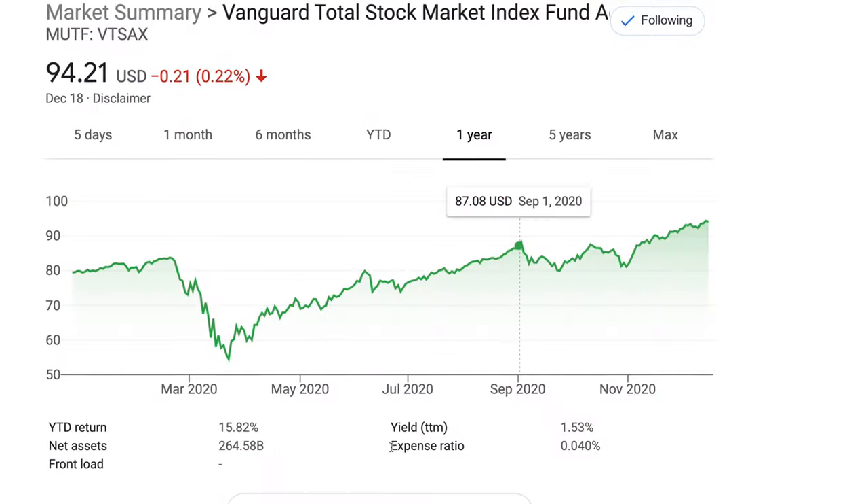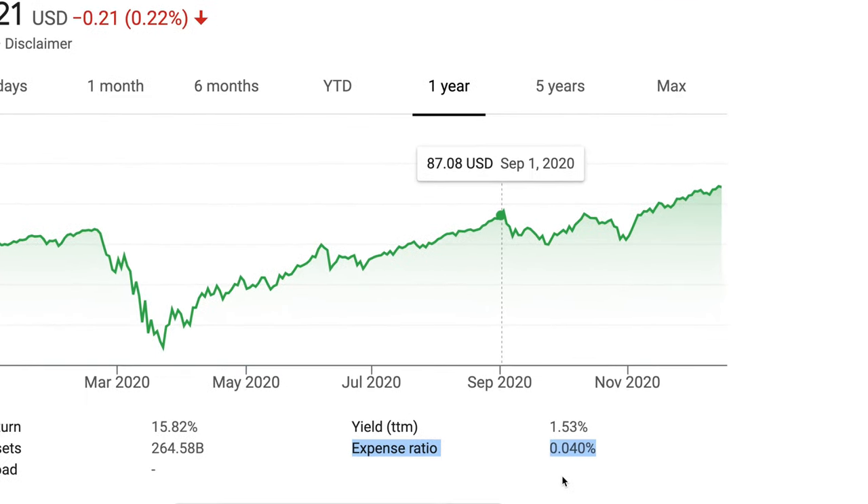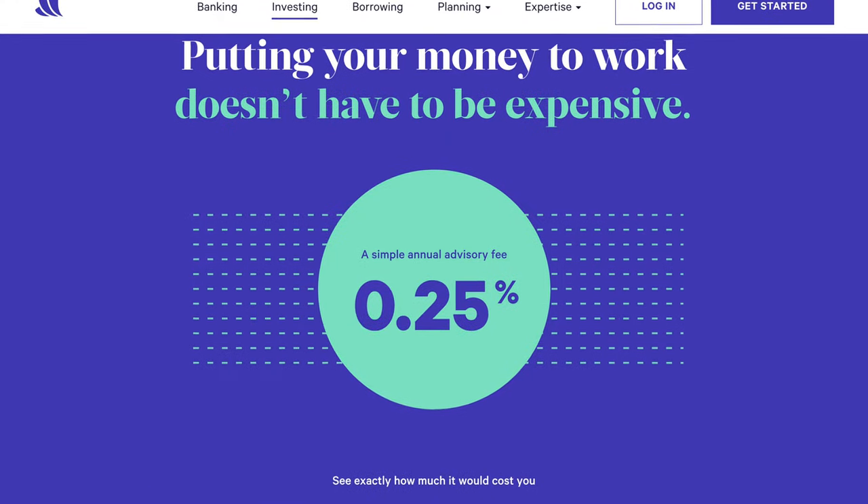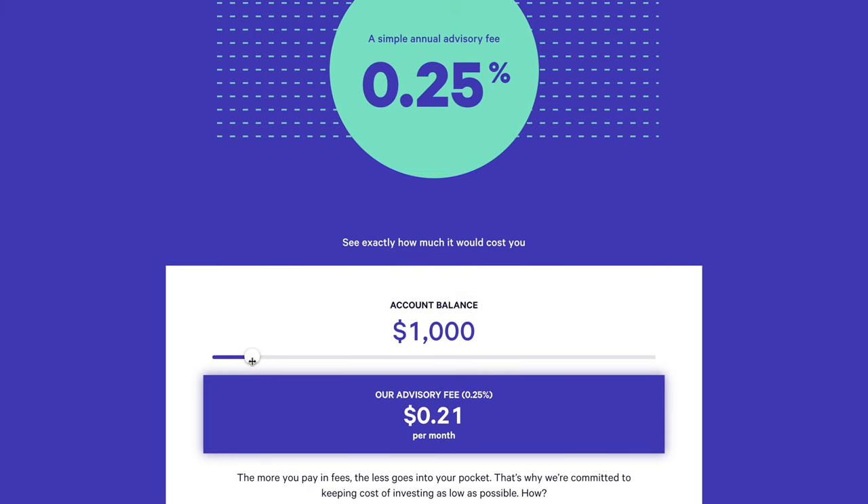For context, a simple Vanguard S&P 500 index fund like VTSax charges an expense ratio of 0.04% currently, which is pretty low. Competitors like Acorns charge a flat monthly fee of $1, $3, or $5 depending on which option you choose — and if you only have $1,000 invested, even paying $1 per month means you're paying the equivalent of a 1.2% management fee, which is pretty terrible. Wealthfront charges a flat annual management fee of 0.25%, so with $1,000 invested you'd only be paying about 20 cents per month, and even with $10,000 invested you'd still only be paying $2.08 per month.